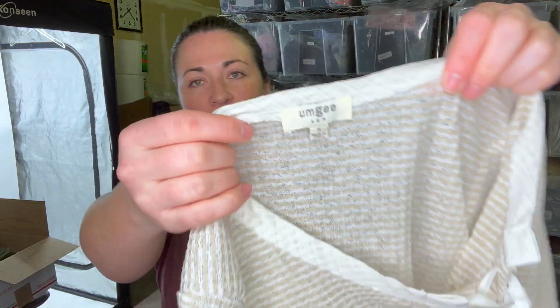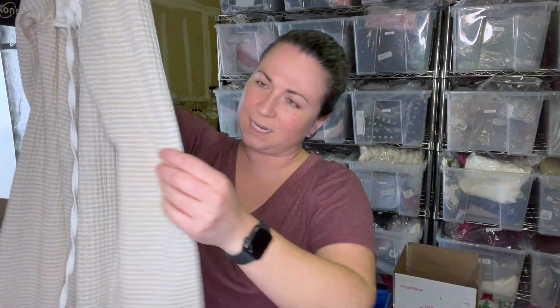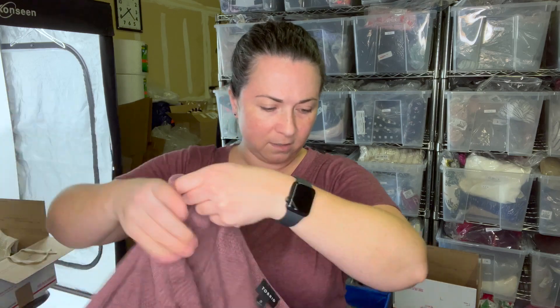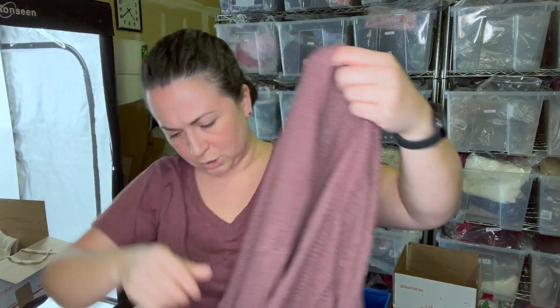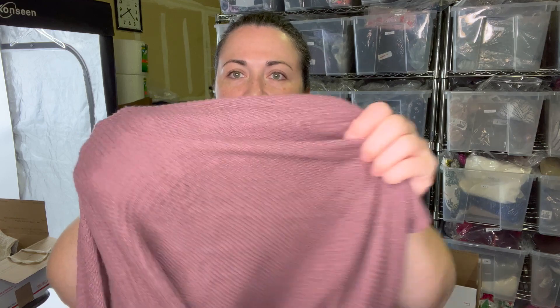Next is a brand called UMGEE, size small — a really cute top with a shark bite hem and a stretch to it. I picked that up for a bins box. Then there's a Torrid cardigan, size 3 — their vanity sizing. It's in good condition with some light pilling, but I notice a snag so I'll probably just sell that myself and trim the snag rather than put it in a box.